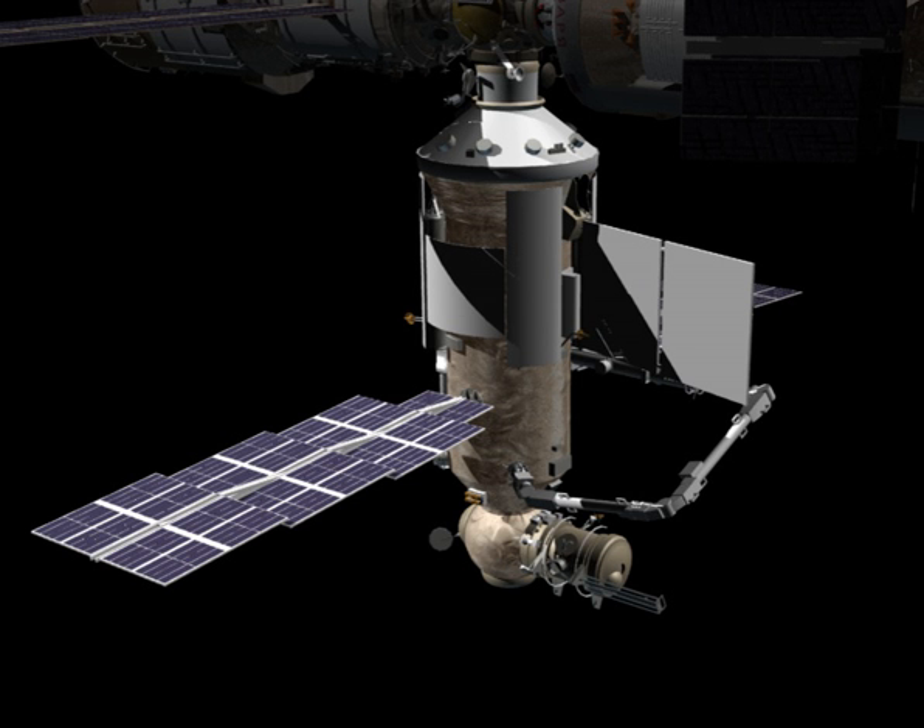The launch of NACA, initially planned for 2007, has been repeatedly delayed for various reasons. As of November 2018, the launch to the ISS is assigned to November 2019.